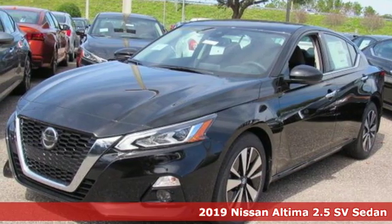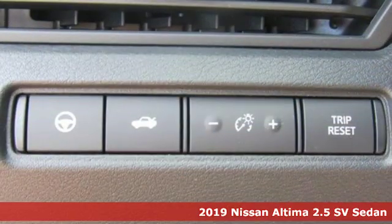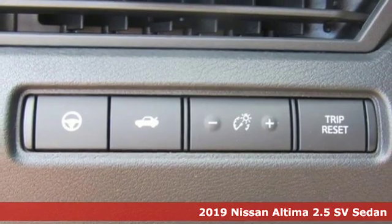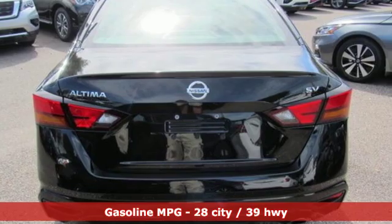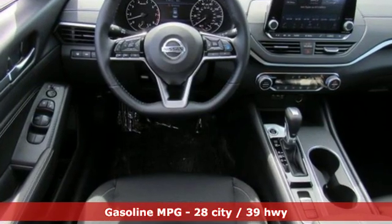It's a new 2019 Nissan Altima. Add a little extra to the ordinary with the Altima, it's built to accentuate everything you love and need about driving. And with features like these, every drive is a pleasure.